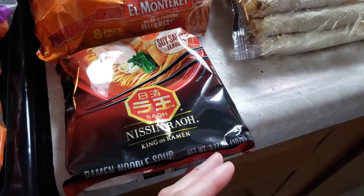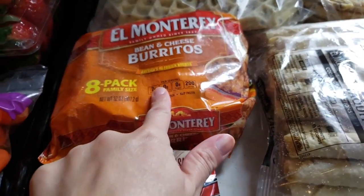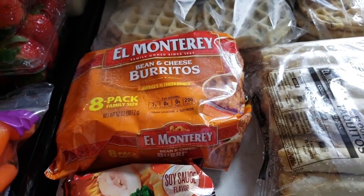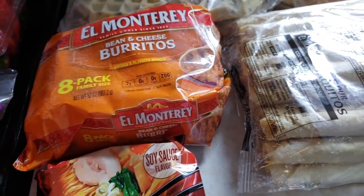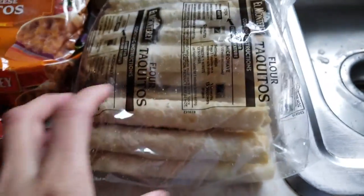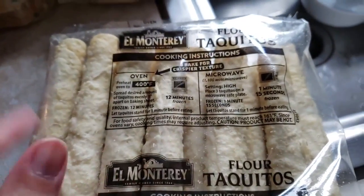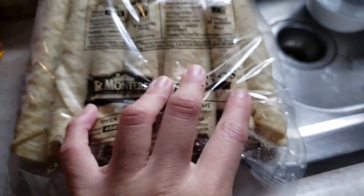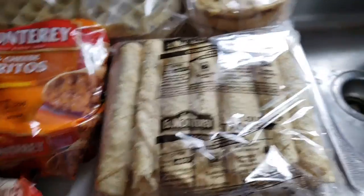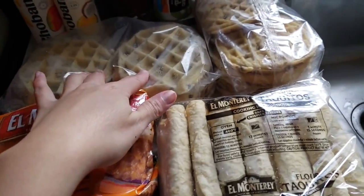He always gets something different from the Asian aisle. He got some burritos — again, quick lunch or quick snack between big meals. Then I got some taquitos for me. I think these are the chicken and cheese. I'll show you guys the box — I take everything out of the box when I put it in the freezer. And then some waffles for me.